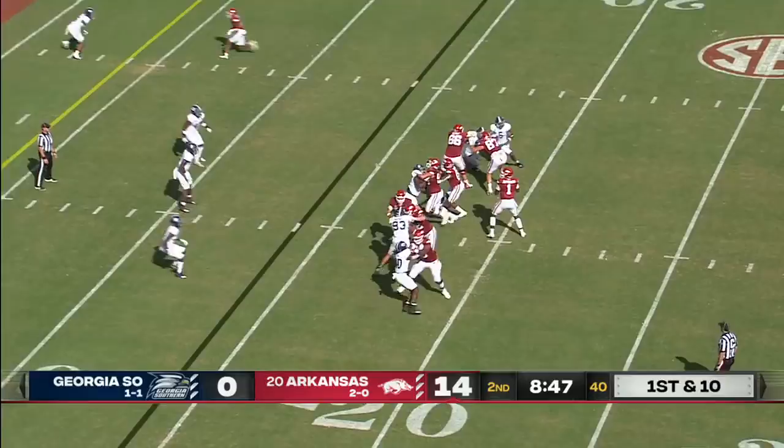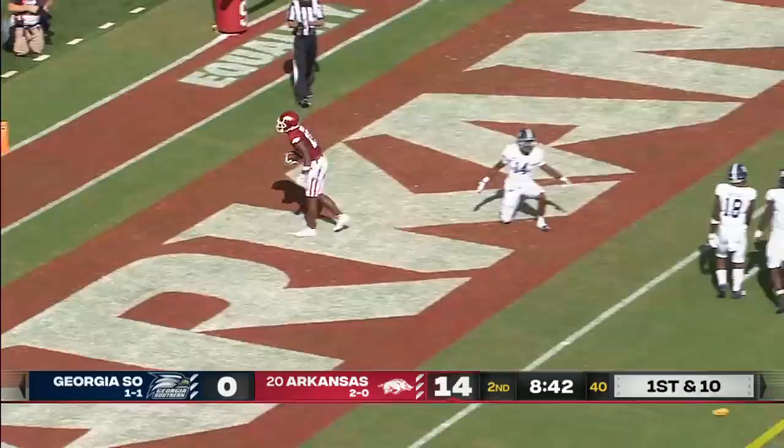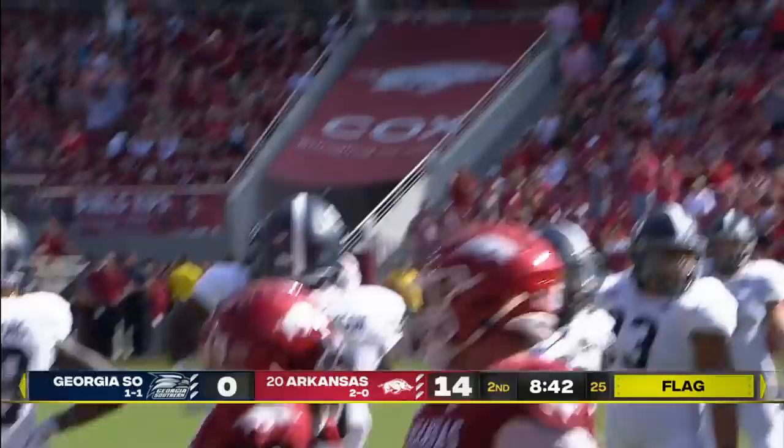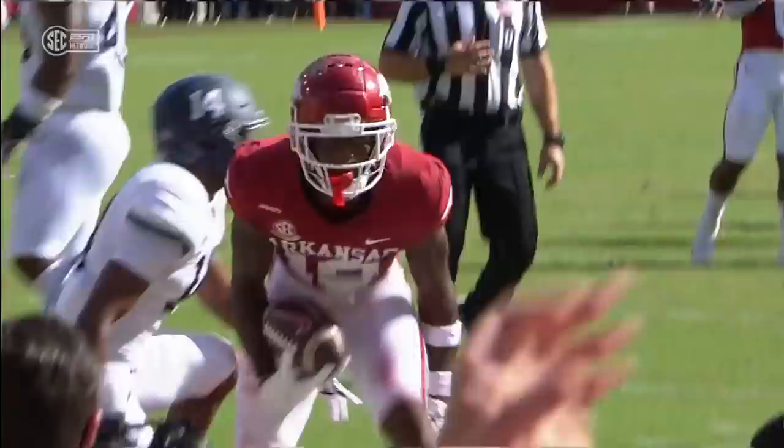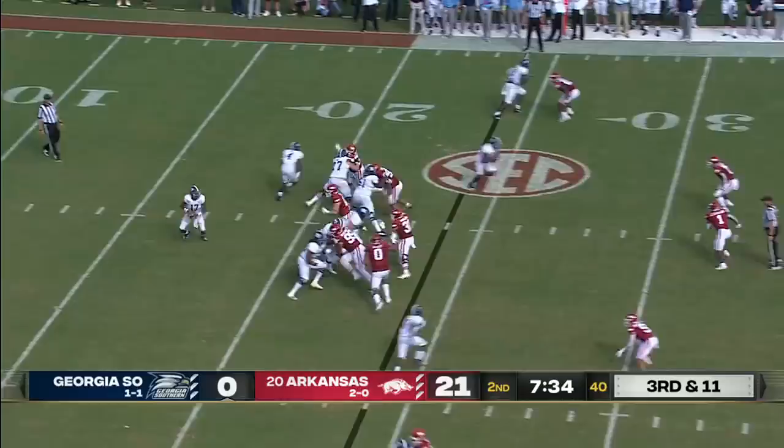A.J. Green comes in the game at running back. Jefferson will throw it over the middle, pass is caught — touchdown, Tyson Morris, 14 yards on the pitch and catch. Really nice job here by K.J. Jefferson being able to put it up where his receiver can go up and get it. That's the second big play by Tyson Morris.